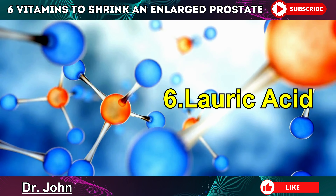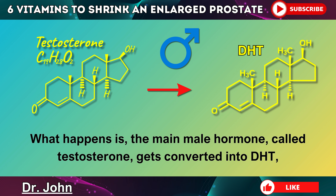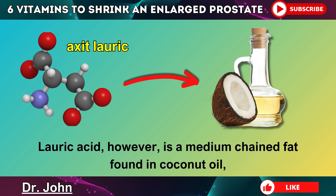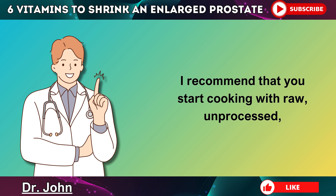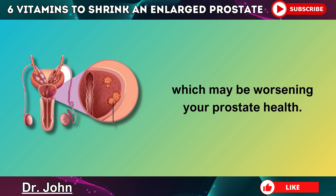Last, but by no means least, we have lauric acid at number 6. Prostate enlargement is often caused by high levels of DHT in the body. Testosterone gets converted into DHT, which can cause the gland tissue inside your prostate to grow, resulting in problems with urinary flow and an increased risk of prostate cancer. Lauric acid is a medium-chain fat found in coconut oil, and it's been shown to significantly block this conversion from testosterone into DHT and also prevent prostate enlargement. I recommend that you start cooking with raw, unprocessed, organic coconut oil and replace the inflammatory vegetable oils, which may be worsening your prostate health.